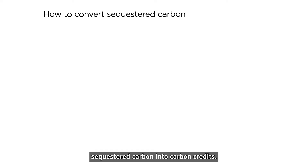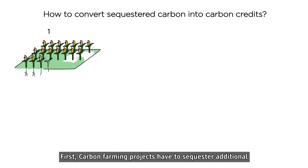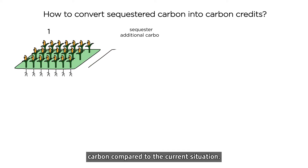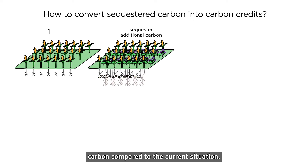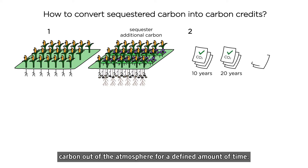Defined criteria have to be followed in order to convert sequestered carbon into carbon credits. First, carbon farming projects have to sequester additional carbon compared to the current situation. Second, carbon farming practices have to successfully keep carbon out of the atmosphere for a defined amount of time.